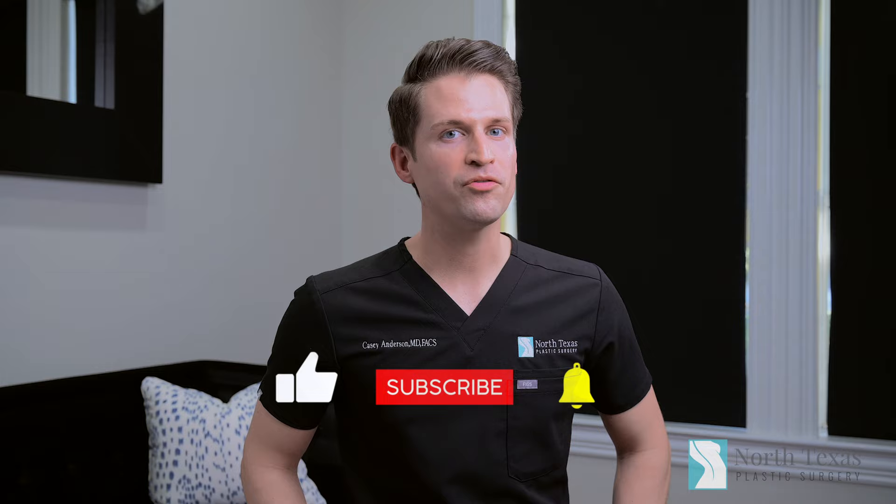For more information or if you want to schedule a consultation, the phone number on the website is below. If you like this content and want to see more of it, don't forget to like, comment, and subscribe.